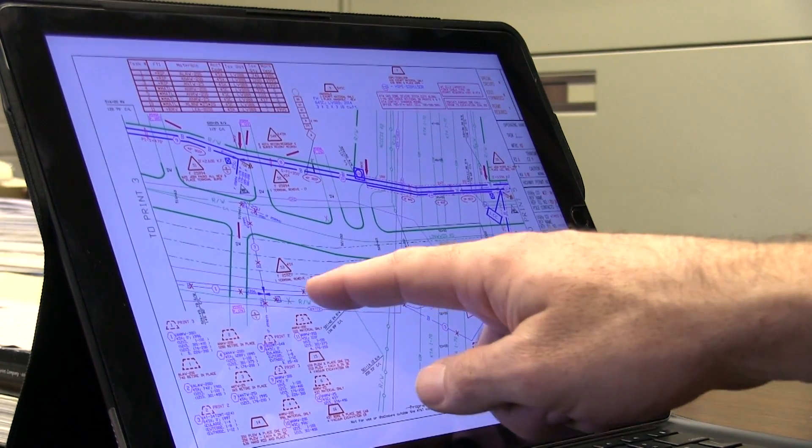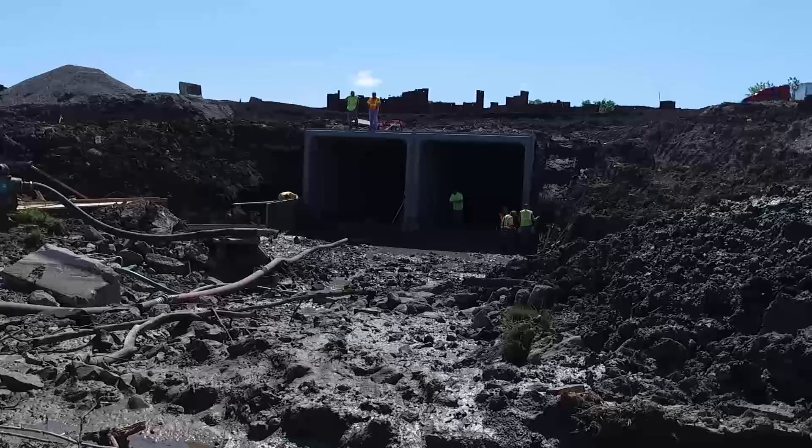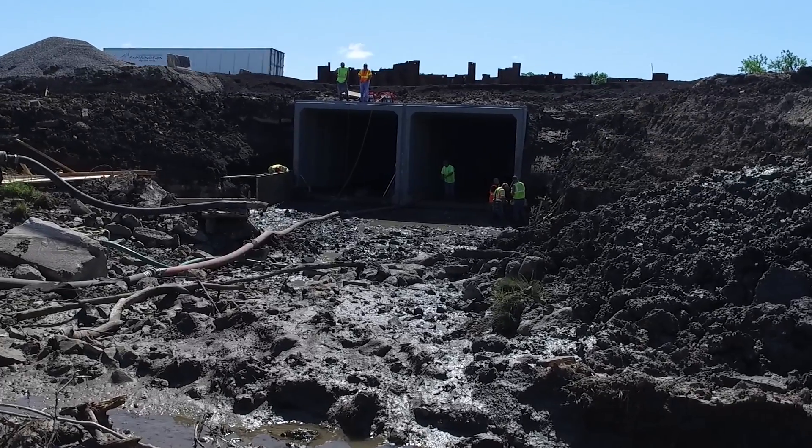While designs for culverts haven't changed much over the years, how we build the structures has evolved. Interestingly, some of our largest culverts are actually considered bridges.